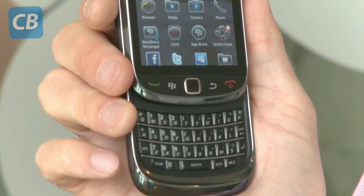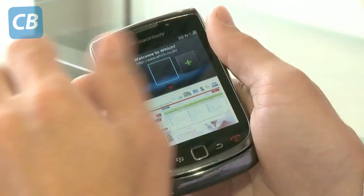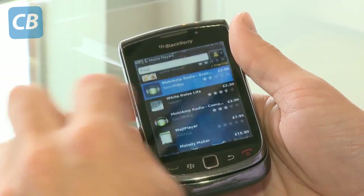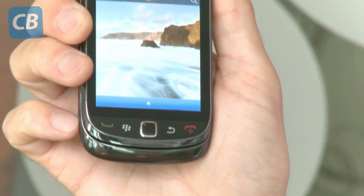OS6 means it's got a more intuitive user interface with new icons, a WebKit browser which offers tabbed browsing, improved multimedia functionality, and the BlackBerry App World Store is pre-installed. Inside it's got a 624MHz processor, 512MB of RAM, 4GB of internal memory, and a microSD card slot which accepts cards up to 32GB in capacity.